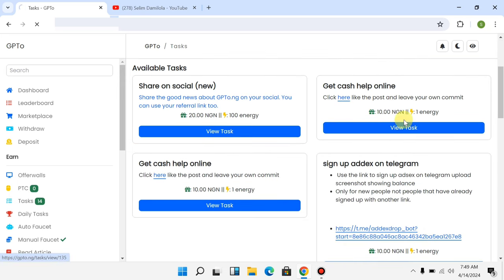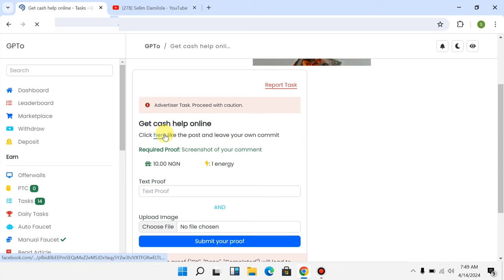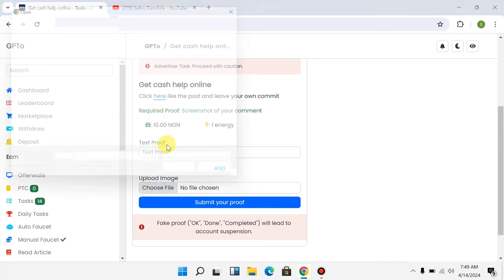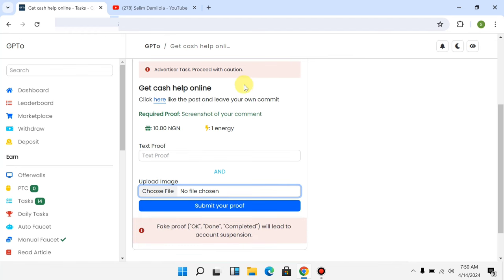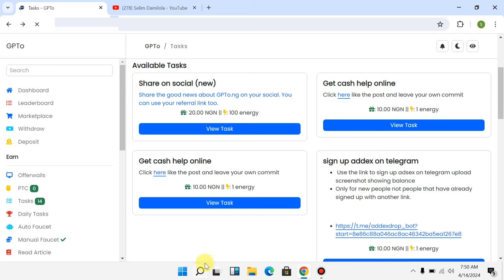To perform a task, click on 'View Task.' You can then click the link they provide, go to the post, like the post and leave your comment as instructed. The required proof is a screenshot of your comment. Click 'Choose File,' upload your screenshot from your phone or laptop, and click 'Submit for Proof.' Once they review your submission and it's correct, they will add the money to your balance.